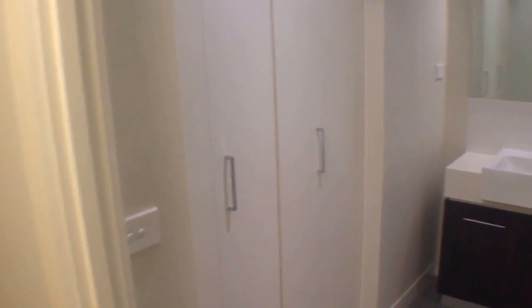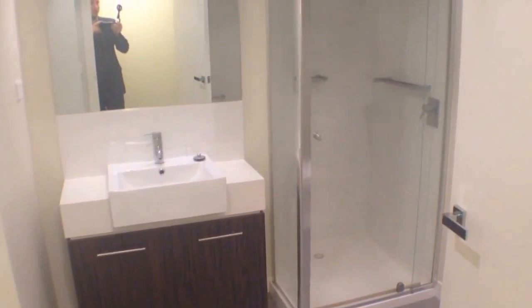Moving down our entrance hall now. Looking over there, we've got a European laundry behind those cabinets and a nice modern bathroom with plenty of cabinet space for all of your toiletries.